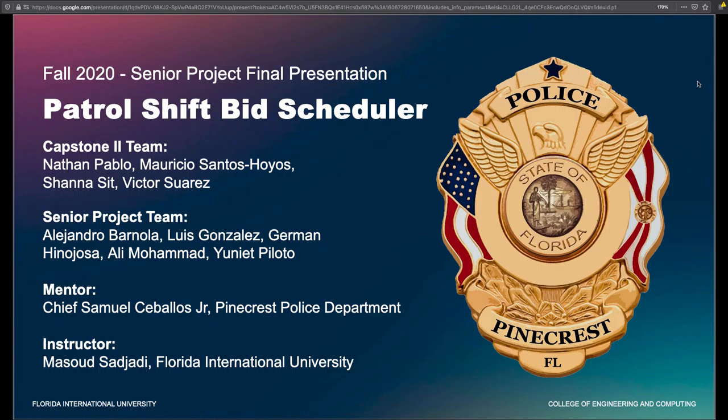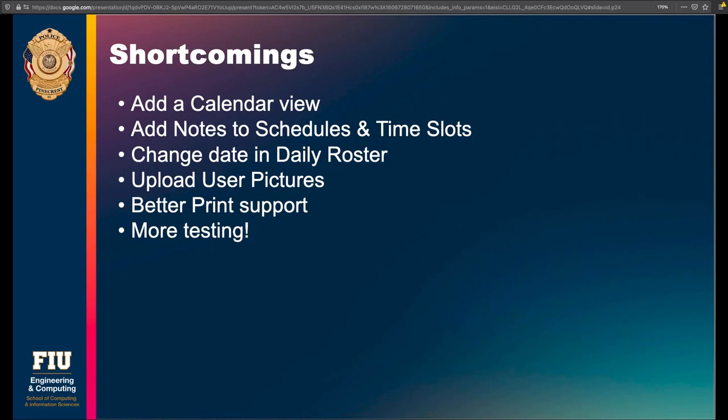These are the shortcomings of the fall senior project patrol shift bid scheduler — a list of things we feel we would like to have added to the application but simply ran out of time.